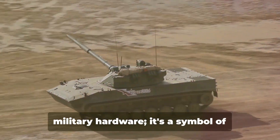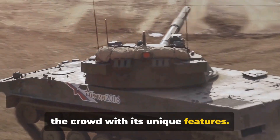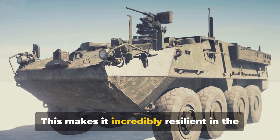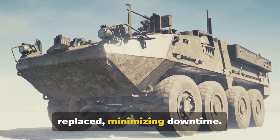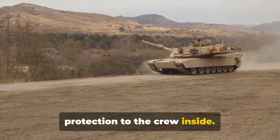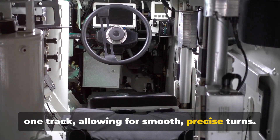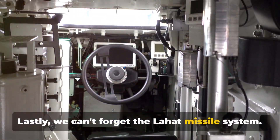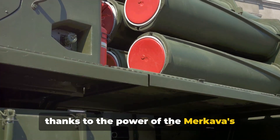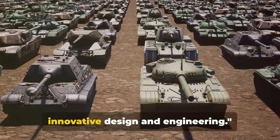The Merkava tank isn't just a piece of military hardware — it's a symbol of Israel's defense capabilities. Let's quickly revisit its unique features. First, the modular armor system makes it incredibly resilient, as damaged parts can be swiftly replaced, minimizing downtime. Then there's the front-mounted engine, offering added crew protection. Next, the intuitive differential steering mechanism allows for smooth, precise turns. Lastly, the Lahat missile system can track and annihilate targets with unerring accuracy. In the world of tanks, the Merkava stands tall, a testament to the power of innovative design and engineering.